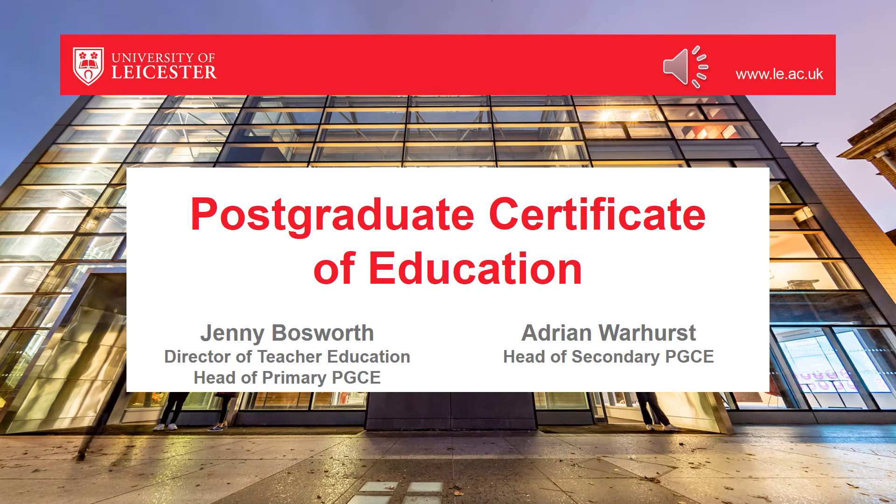Welcome to our presentation about the PGCE Secondary and the PGCE Primary at the University of Leicester. I'm Jenny Bosworth and I'm the Director of Teacher Education and also the Head of the Primary PGCE. Myself and Adrian Warhurst, who's the Head of the Secondary PGCE, will be talking you through these slides and giving you information about how to apply and the different courses that we offer.